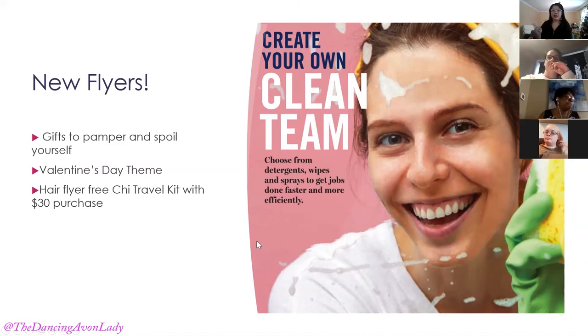In regards to the flyers, don't forget there's still time for people to pamper and spoil themselves — we're in January and February sales. Show them the option of self-indulgence as well as all the Valentine's Day themed items. Be a personal shopper for anyone looking to shop for their significant other. In the hair flyer there's still the free CHI travel kit with a $30 purchase.